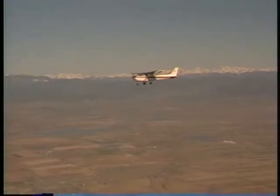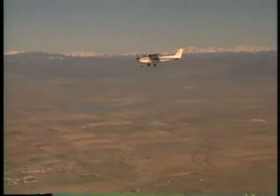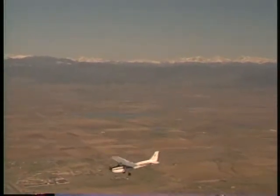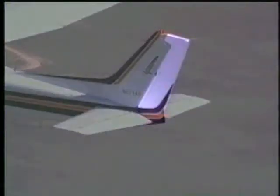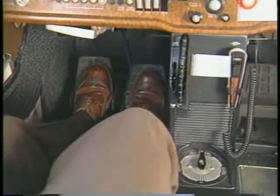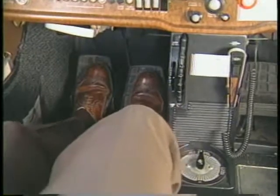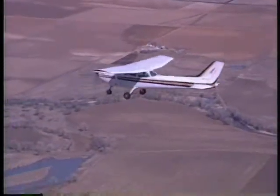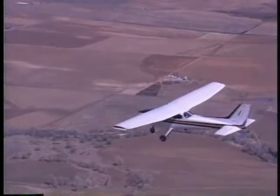Forward pressure on the control wheel has the opposite effect. The trailing edge of the elevator is deflected downward, which pushes the tail up, causing the nose to pitch down. The rudder is the movable surface attached to the vertical stabilizer. It is controlled through the use of pedals located on the floor of the cockpit. Applying rudder pressure swings the nose of the aircraft left or right in a yawing motion.